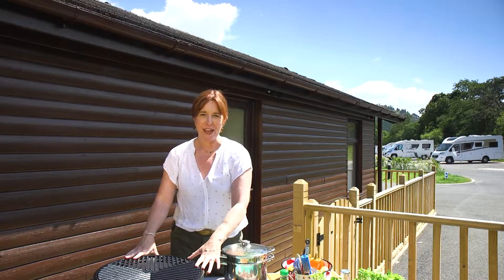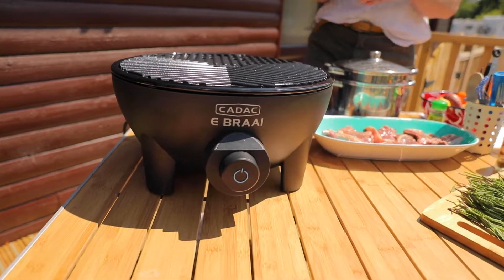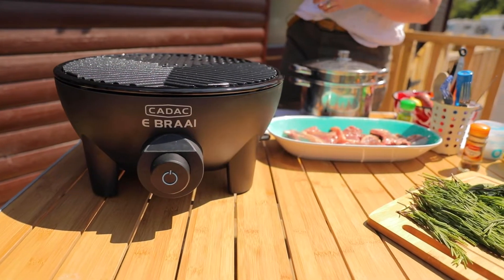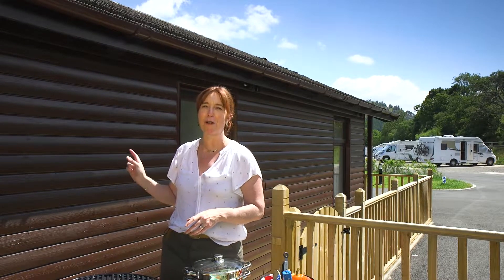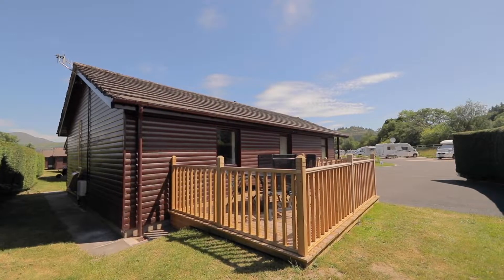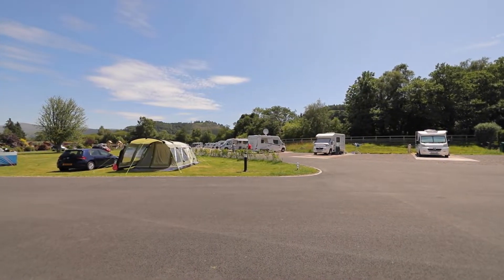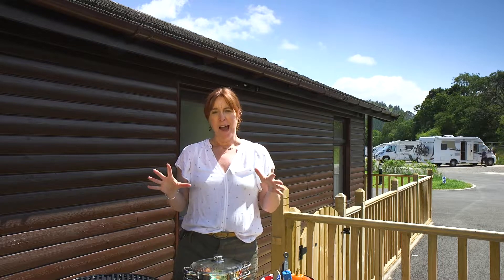Now this lovely piece of kit is an e-bry. It's made by Cadac, so very similar to all of their gas barbecues but of course it's electric. I'm using the e-bry today because I've got access to electricity outside one of our glorious new luxury lodges. They're in the Braithwaite Village site — it's a gorgeous place to stay in a really great location. Keswick is two miles walk that way, Whinlatter Forest that way.